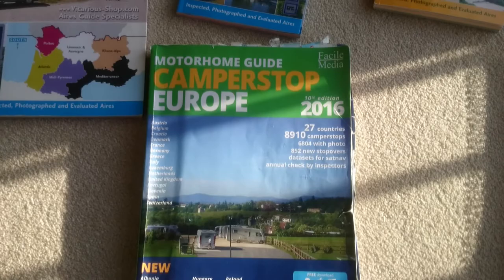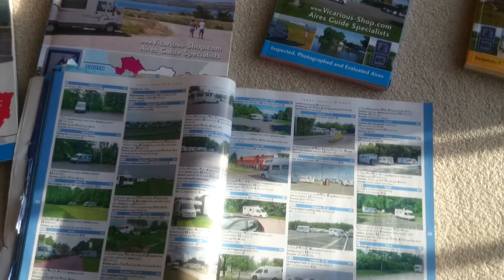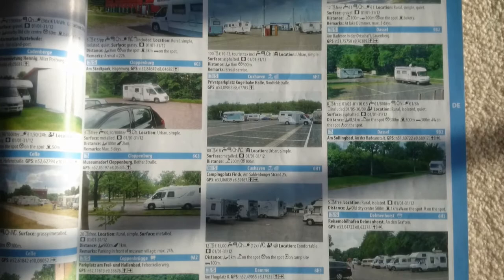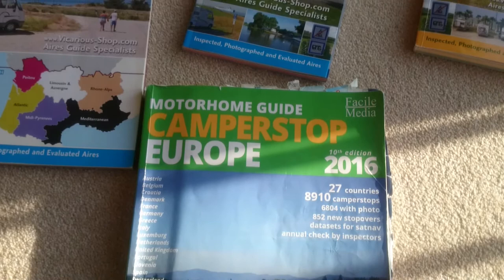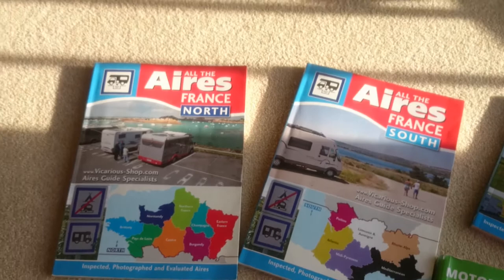CamperStop Europe — if I was going to pick one and one only, CamperStop Europe is the one I'd go for. It's got absolutely everything in it, except for the ones that All the Aires have swept up. They duplicate in some places, but with smaller adverts, same sort of thing. But if you're only having one, get that one. If you want a bit more detail, get the All the Aires one as well, and also get the area you want — so the France one, or Belgium, Luxembourg, Netherlands, or Spain and Portugal.